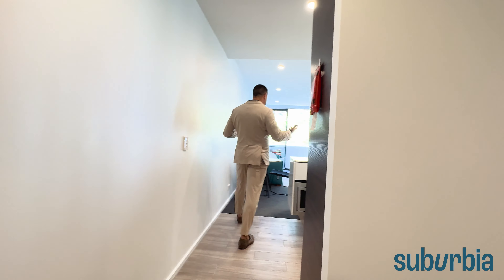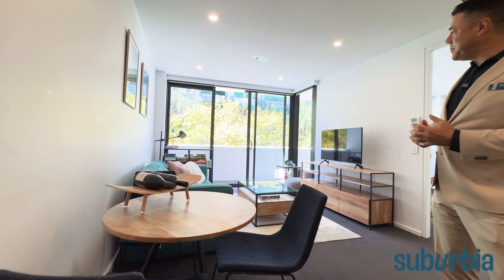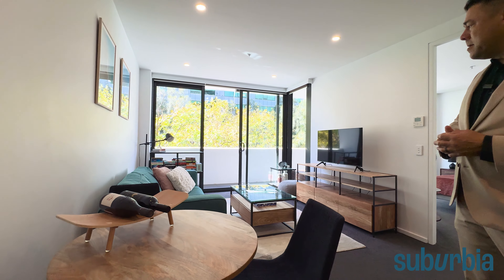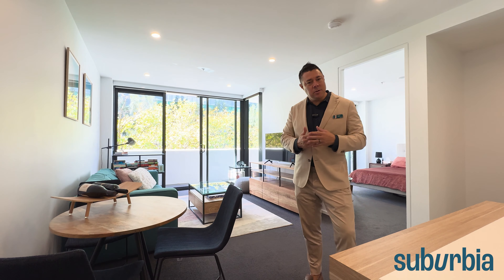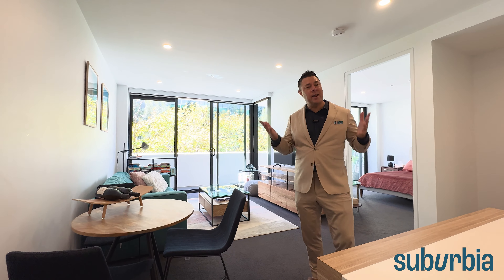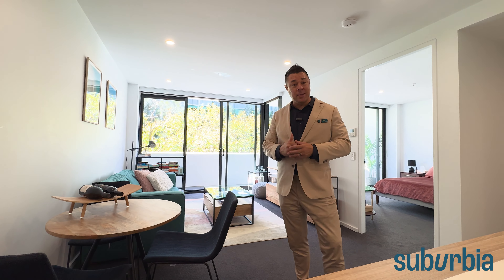Come and have a look at the view. You can see over my shoulder those magnificent trees again — the green outlook. It's one of the things that attracted the owner, because in a lot of apartments you look into other apartments or another building, but here mother nature is your neighbour — a spectacular outlook.